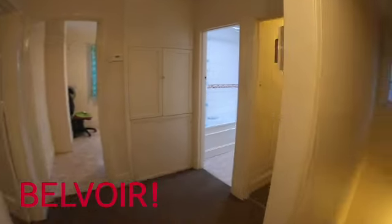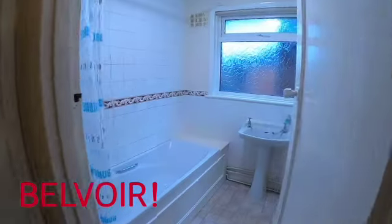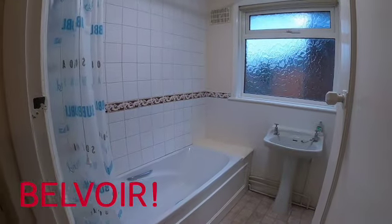Now the property comes with a bathroom which has a separate toilet, and the shower is over the bath.